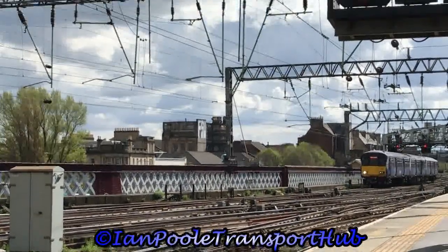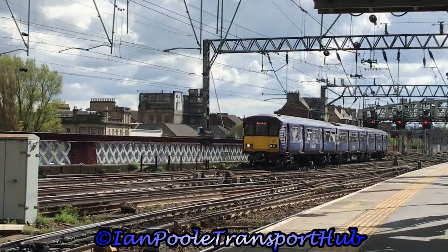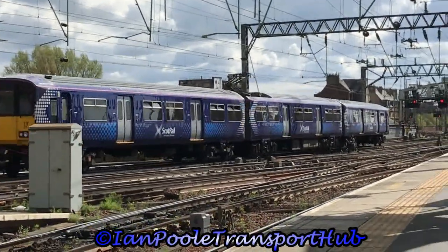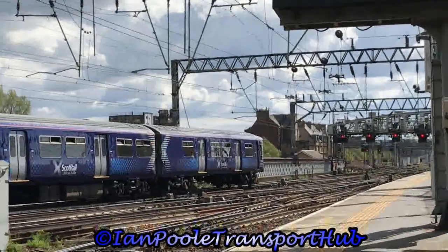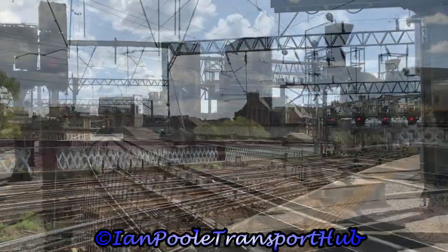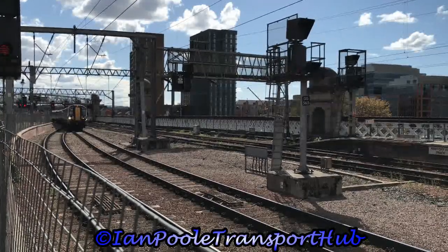Next in to terminate with a ScotRail service off of Motherwell is 318-257. Next in on the near side to terminate with a ScotRail service off of Gourock is 380-101.